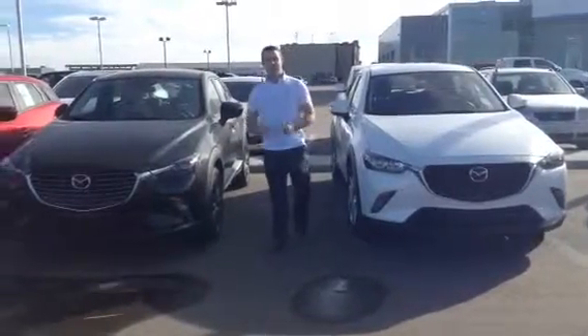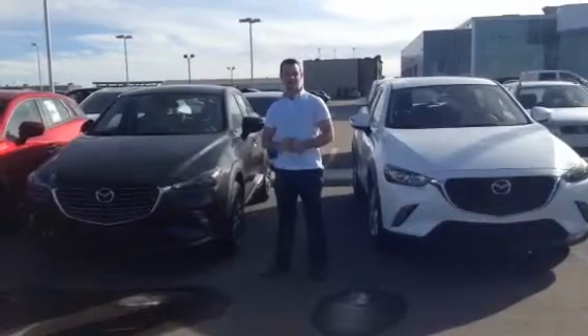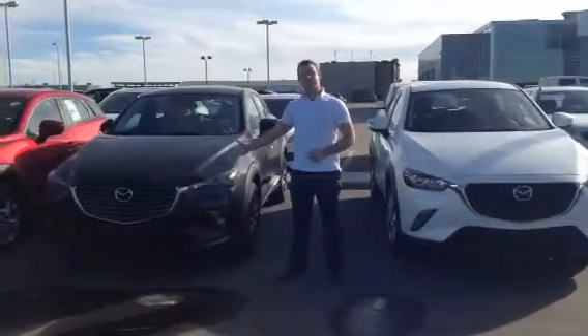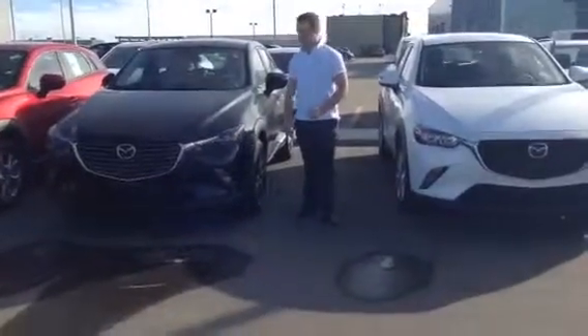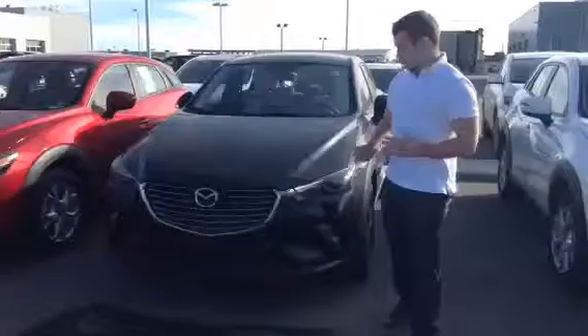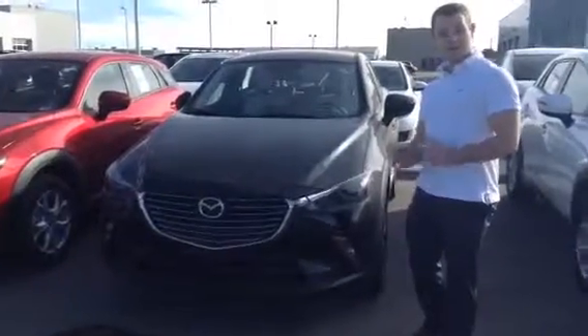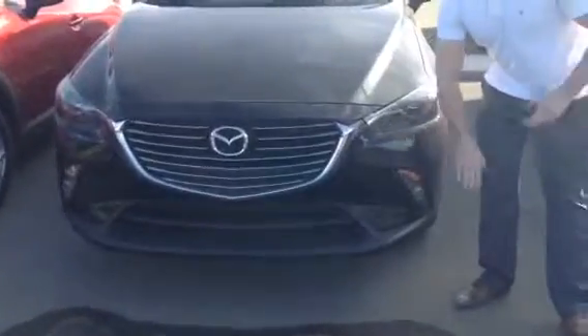Hey Nirav, it's Lucas here with LA Mazda. I just want to thank you again for your inquiry on the 2016 Mazda CX-3s. So on my right, the black one here, is the GT, and on my left is the GS Luxury Package. Since you've already driven the GT in Grand Prairie and are familiar with the vehicle, I won't take too much of your time — I'm going to show you the differences between the GT and the GS.